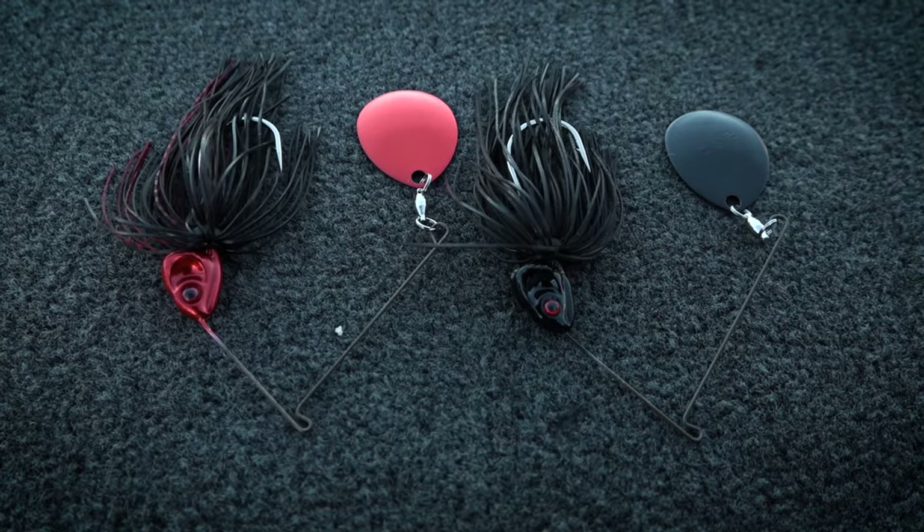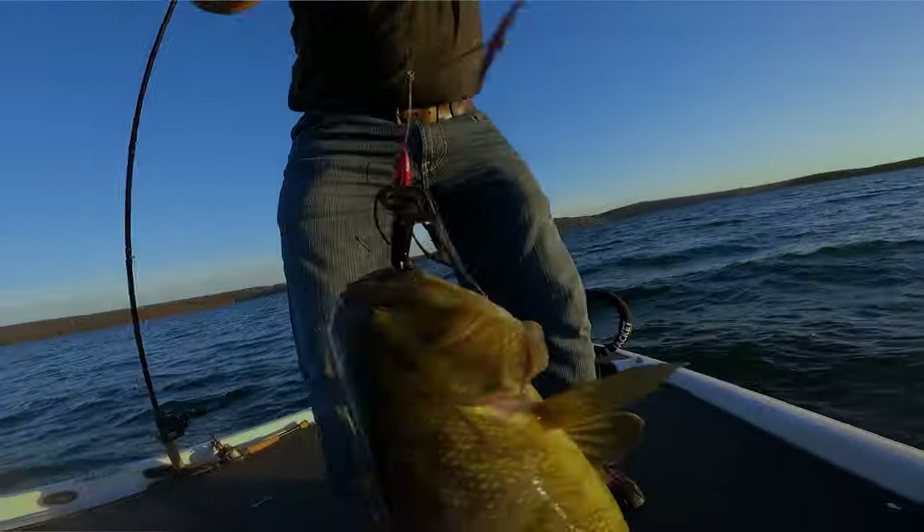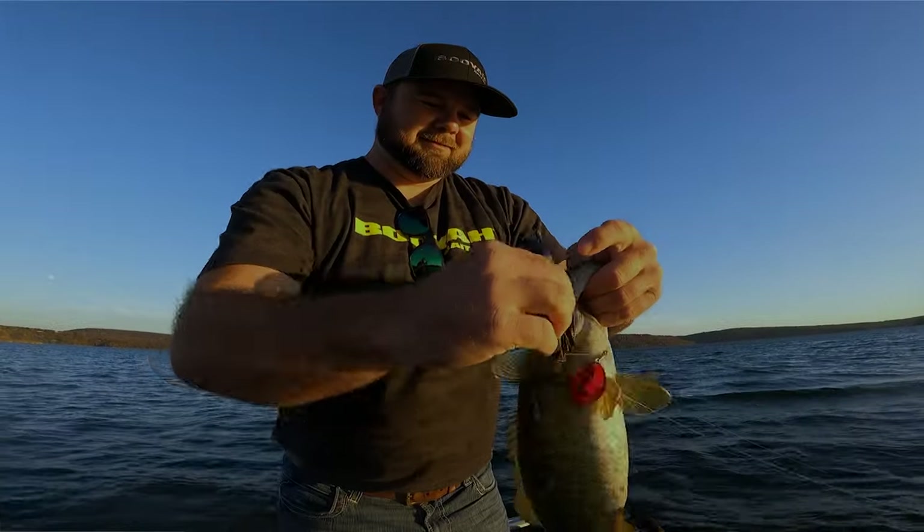We're gonna come out here chasing shallow rock piles and see if we can find us some big smallmouth. We got invited out by Chance Riles. He's gonna put us on the fish. Let's see what goes down tonight. Y'all better stay tuned because this is about to be exciting.